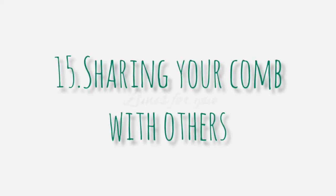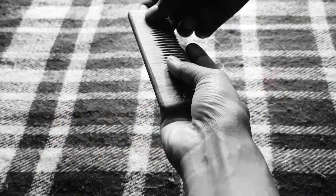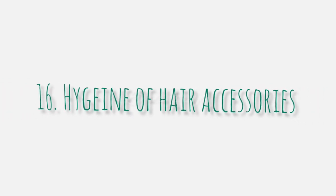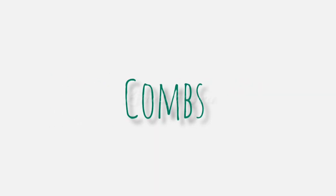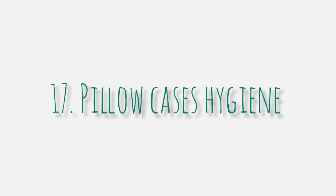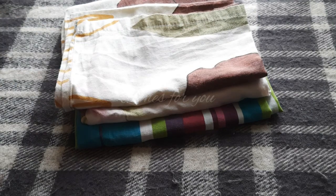Number fifteen is sharing your comb with others. It's good to share things with family and friends, but please don't share your combs or hair towels, as you may invite fungal or scalp infections. Number sixteen is hygiene of hair accessories such as hair scrunchies and combs — these need to be regularly cleaned. Number seventeen is pillowcase hygiene. It's good to change your pillowcases weekly, even if you don't have dandruff.